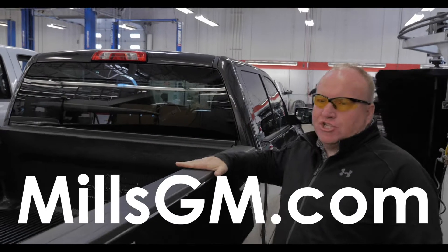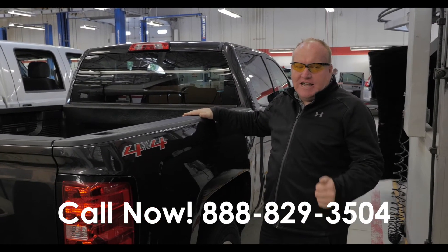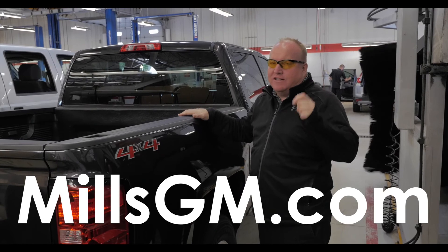Great shape. We've got trucks at MillsGM.com, so give us a call — 888-829-3504. Talk to any of the Pre-Owned Promise team about your vehicle needs. We're looking for trades. Give us a call.